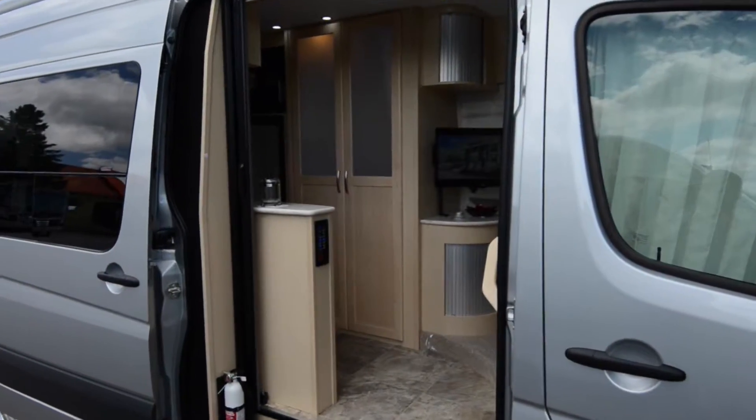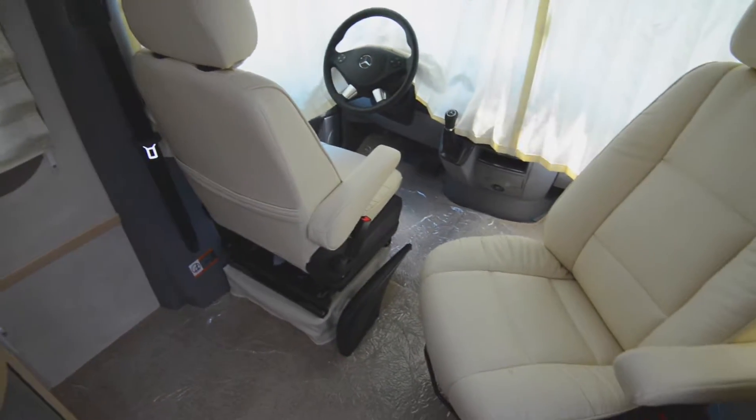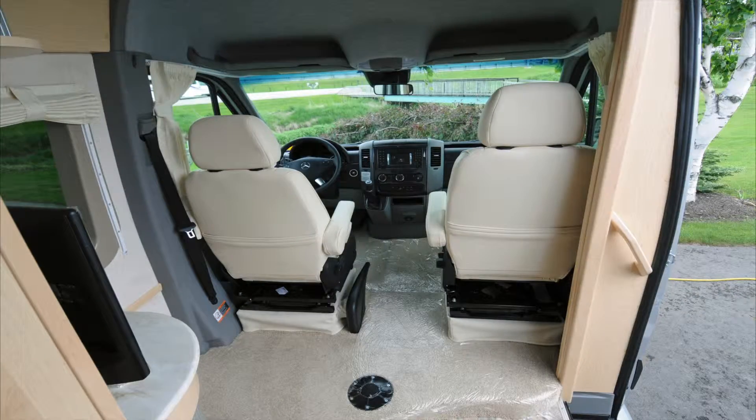Opening the sliding door, you enter the front lounge equipped with an LG TV, Corian countertops, and ultra-leather captain's chairs. The cockpit easily converts the driving area into a comfortable front lounge.